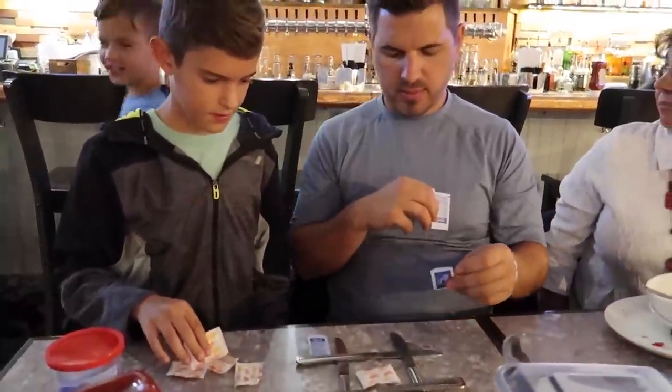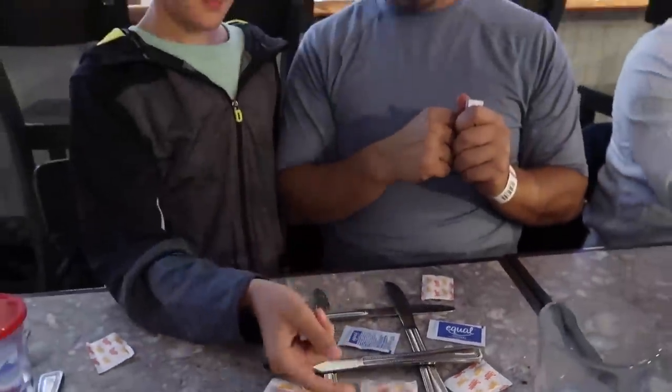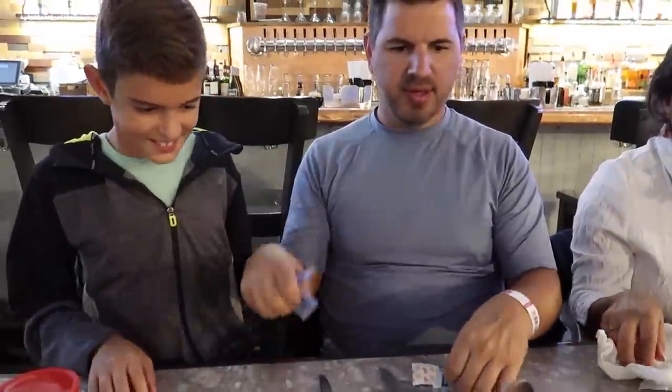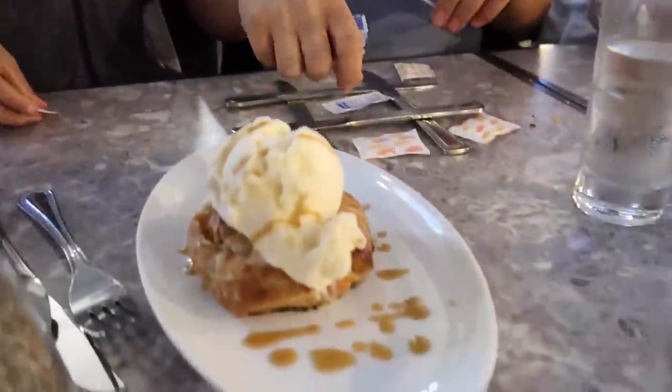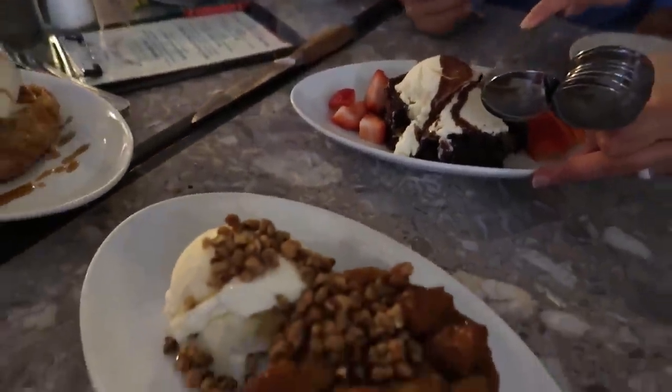Jeremy's next victim. Oh, it's a draw. You got me! Isaac for the win, and just in time because dessert has arrived. We rarely order dessert at restaurants, but we're on vacation, so this is a very special occasion.